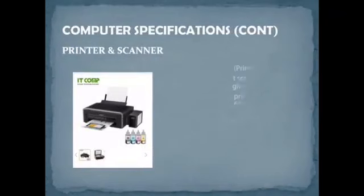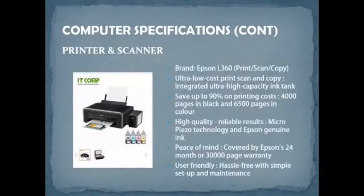For the printer and scanner, we chose the Epson L360 multi-function. This printer offers ultra-low-cost print, scan, and copy with ultra-high-capacity ink tanks. It can save up to 90% on printing costs, producing 4,000 pages in black and 6,500 pages in color. It uses micro-pixel technology for high quality output, and the warranty covers 24 months or 30,000 pages. It is simple to set up and maintain. The price is RM464.58.